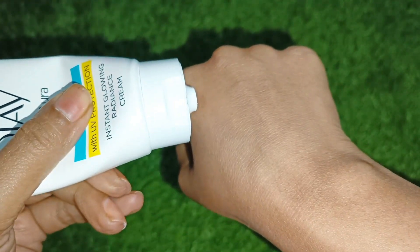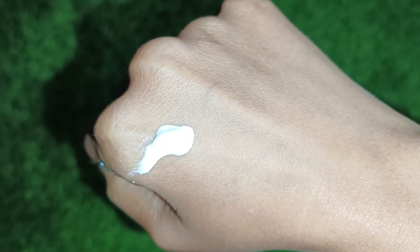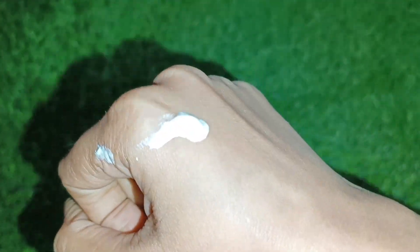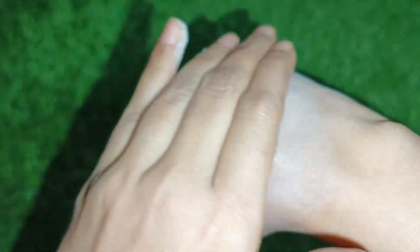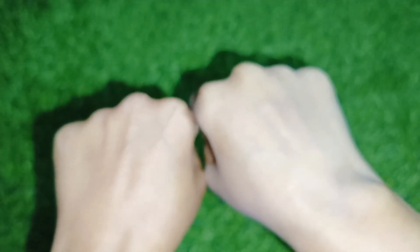The second cream also blends into your skin and absorbs well. However, you will notice a little bit of white cast, as you will see in the video. After applying, the skin appears one tone lighter — you can see the results at the end of the video.